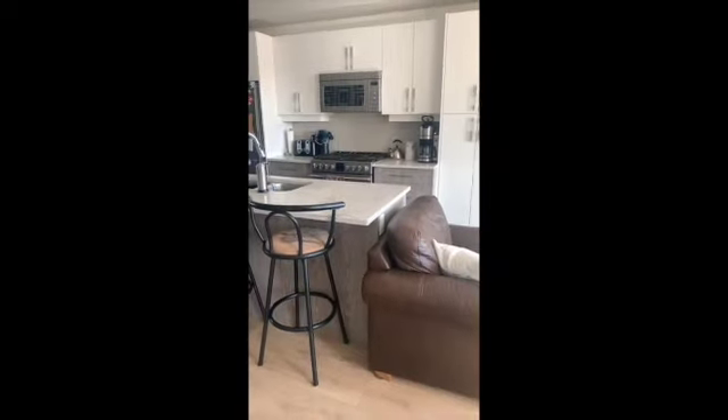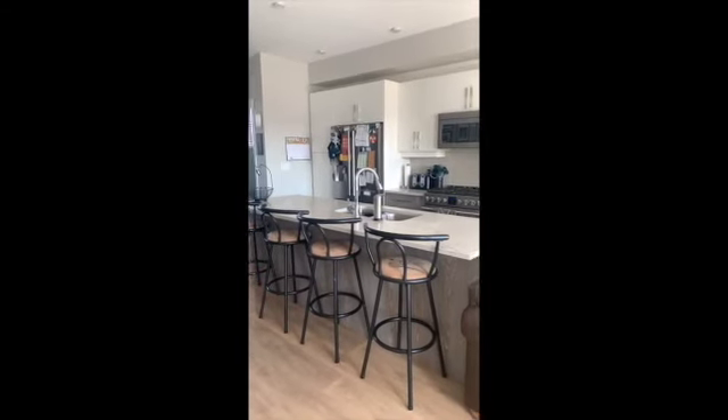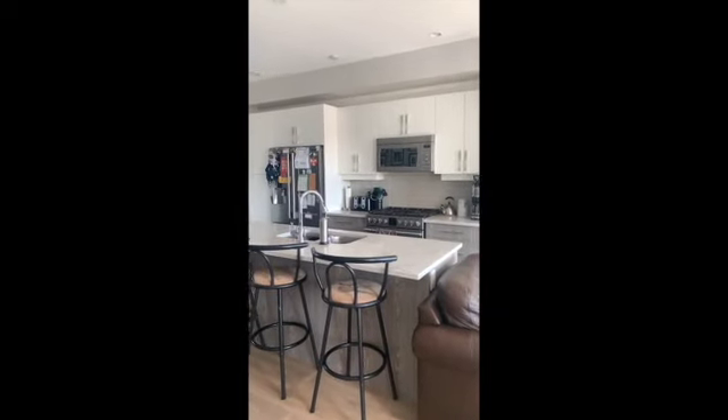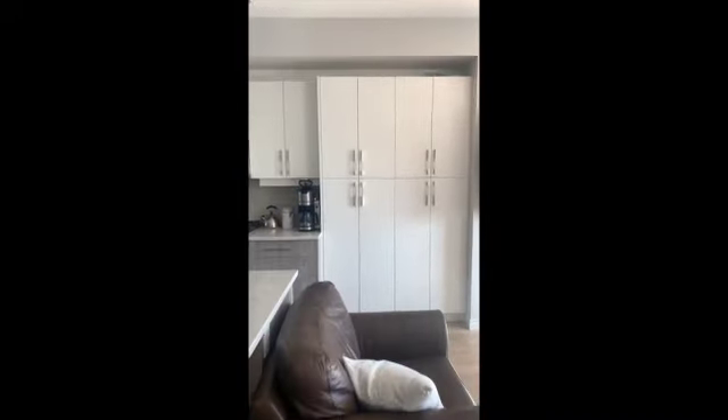So how fabulous is that? Four stools up at the island, beautiful six-burner gas stove, microwave hood fan, stainless steel dual door fridge, beautiful stonework, and then notice the two-tone cabinetry. Just love the look of that.